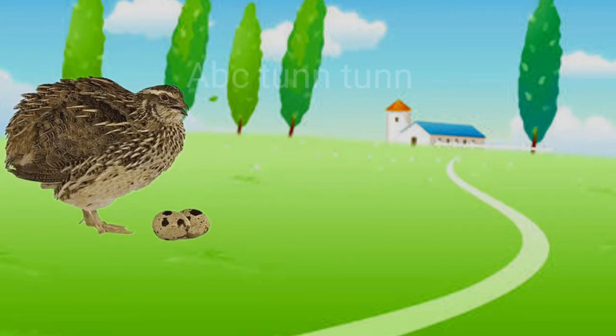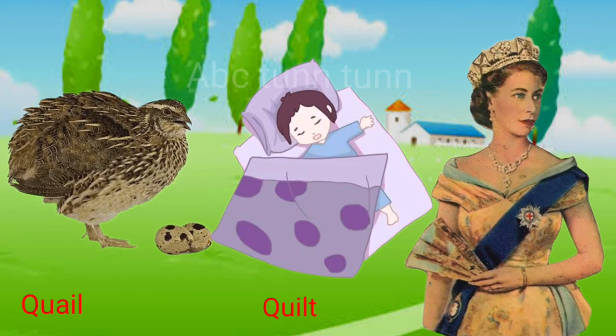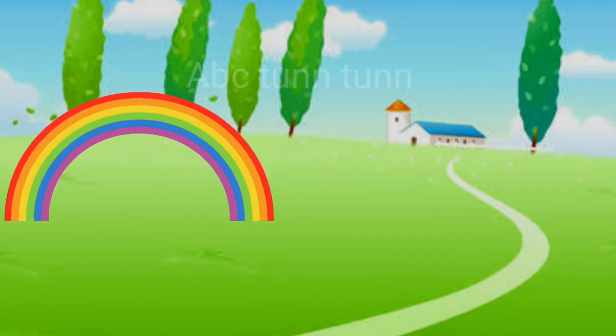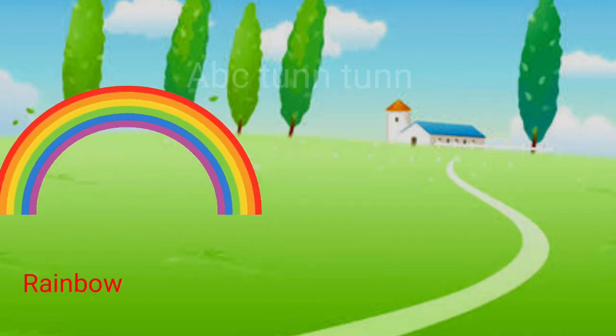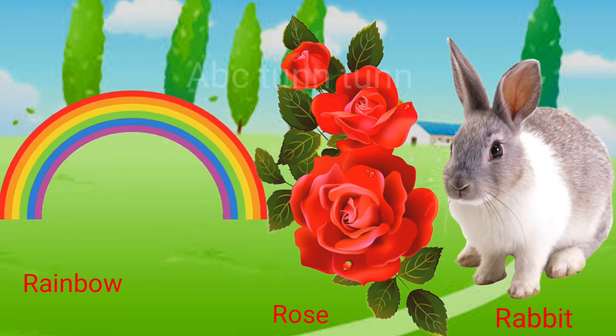Q is for quail. Q is for quilt. Q is for queen. Quah, quah, quah. R is for rainbow. R is for rose. R is for rabbit. R, r, r.